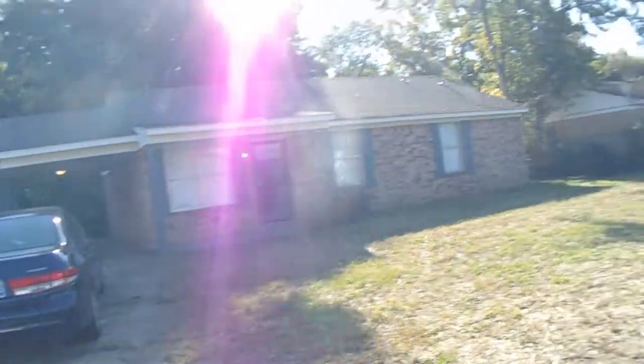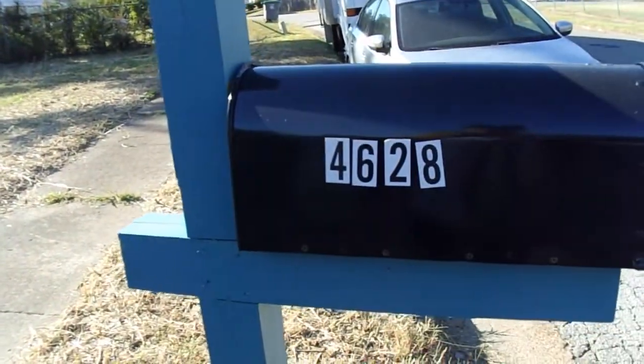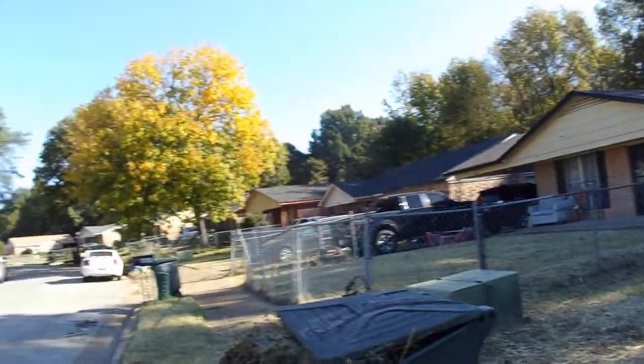All right, we just completed the rehab at 4628 Sugar Creek Drive. We can give you a look outside in the neighborhood.